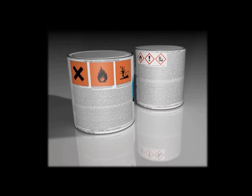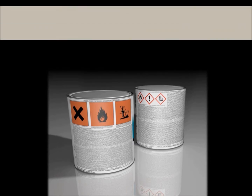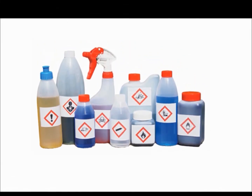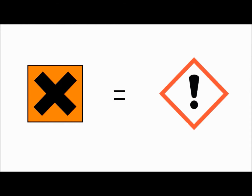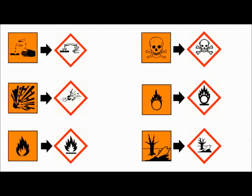If you haven't already spotted them, you will start to see some changes to our labels in the near future. Here are some of the main changes. Remember our old harmful symbol? That will now be replaced by an exclamation mark pictogram. The rest of the symbols are very similar to the ones that we currently use. However, there are a few new symbols that you should be aware of.